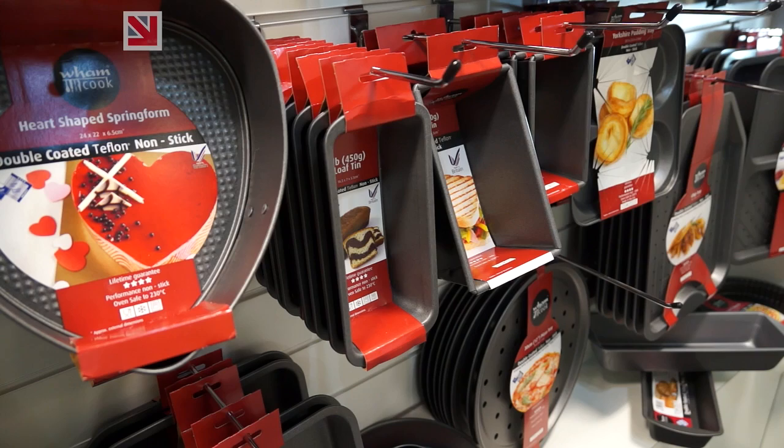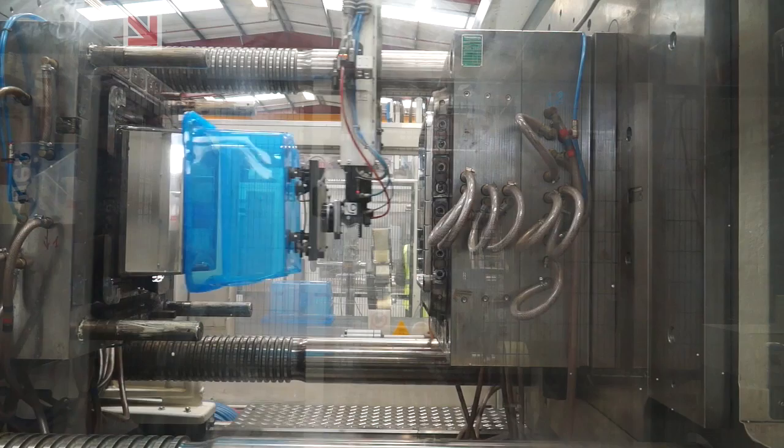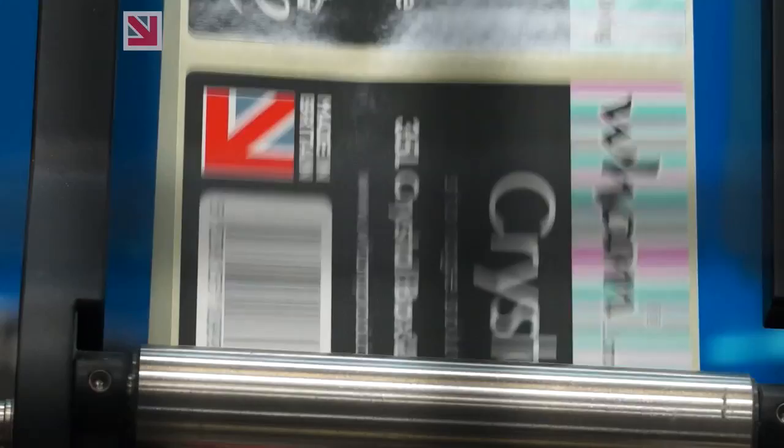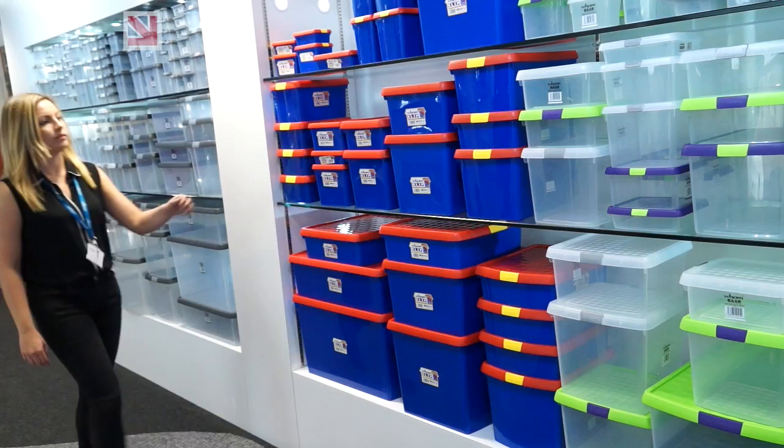There's a lot of pride between the people and staff and we've got an excellent team that work for us. Everyone wants to be world-class at what we do, and we think for the injection mould sector we are world-class, and we want to share that with the world really.